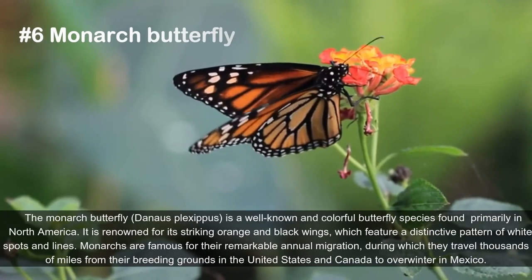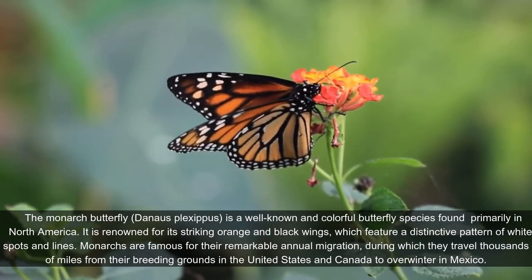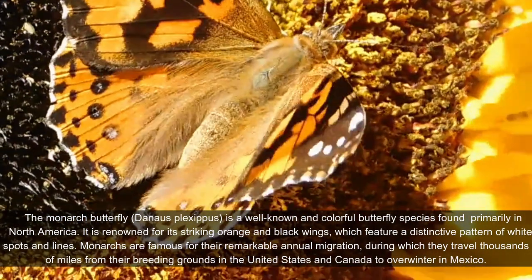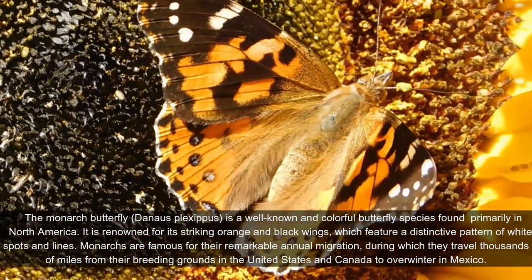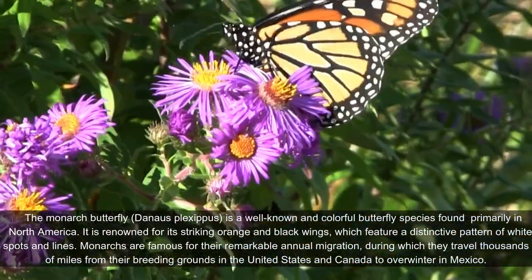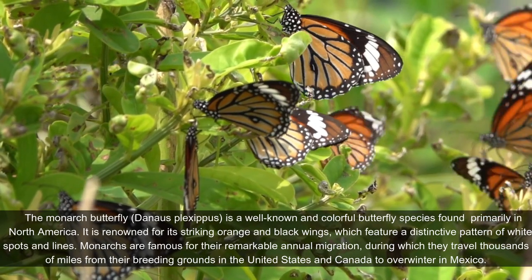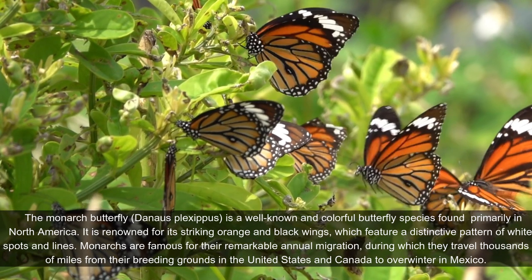The monarch butterfly, Danaus plexippus, is a well-known and colorful butterfly species found primarily in North America. It is renowned for its striking orange and black wings, which feature a distinctive pattern of white spots and lines. Monarchs are famous for their remarkable annual migration, during which they travel thousands of miles from their breeding grounds in the United States and Canada to overwinter in Mexico.